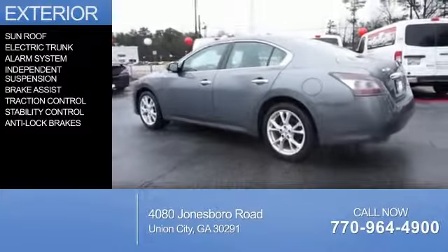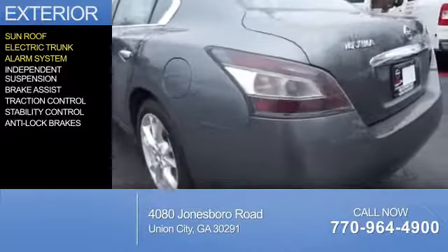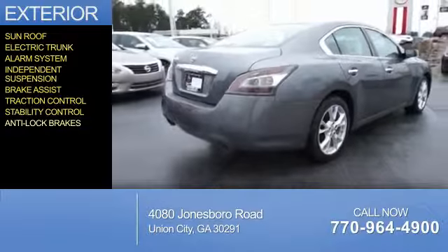The features include a sunroof, electric trunk, an alarm system, independent suspension, brake assist, traction control, stability control, and anti-lock brakes.